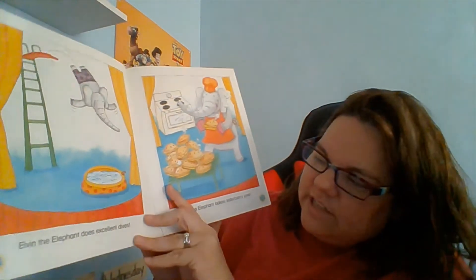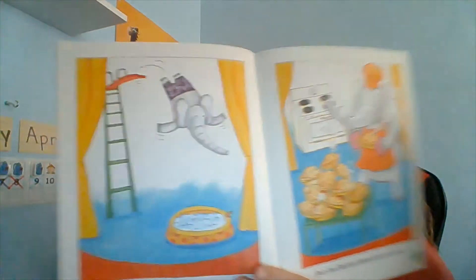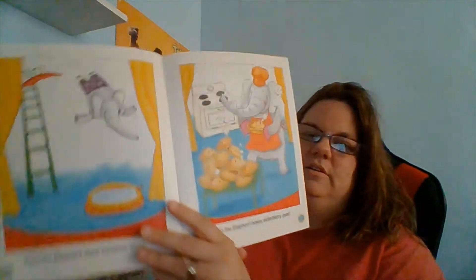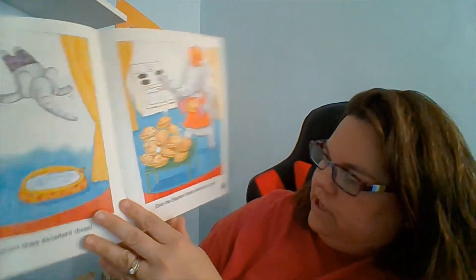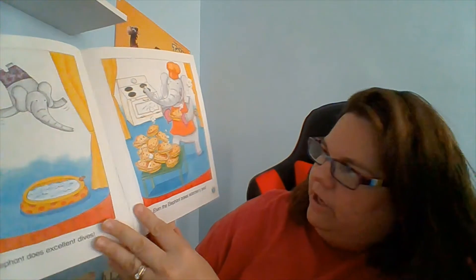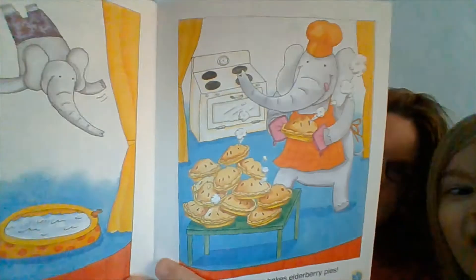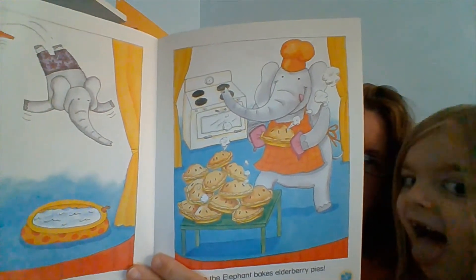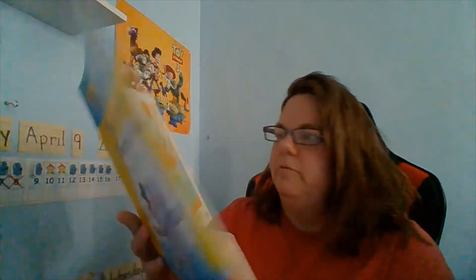Elvin the elephant does excellent dives. Look at him dive off of the diving board. Elvin the elephant bakes elderberry pies. We've never had an elderberry pie — I don't know if they're good or not. I had them. Maybe we'll have to try one.